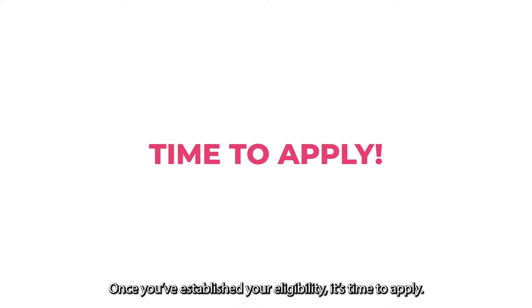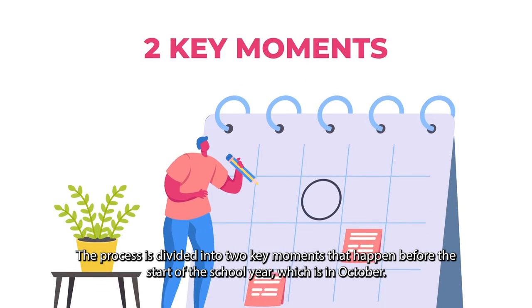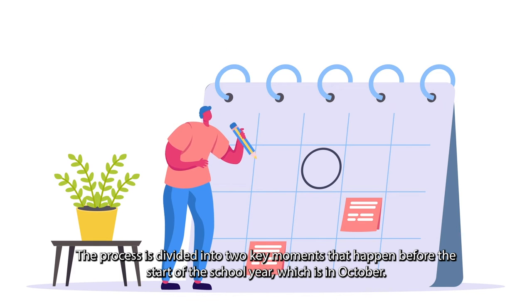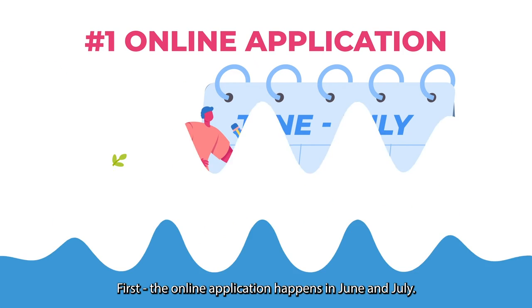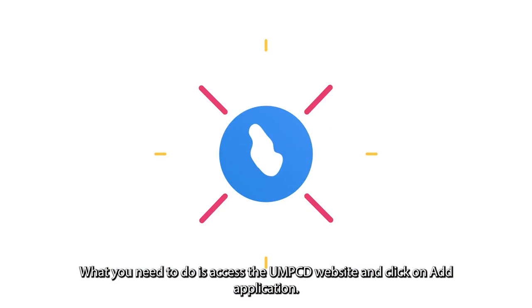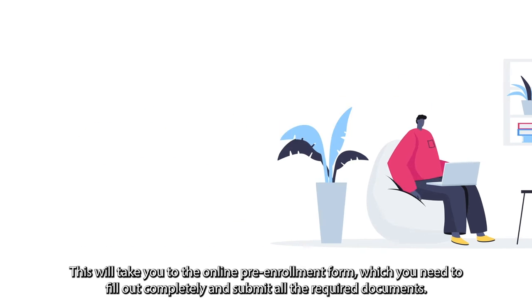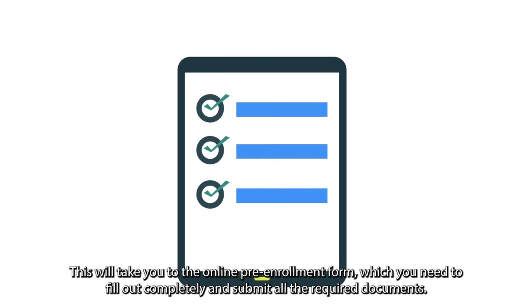Once you've established your eligibility, it's time to apply. The process is divided into two key moments that happen before the start of the school year, which is in October. First, the online application happens in June and July. What you need to do is access the UMPCD website and click on Add Application. This will take you to the online pre-enrollment form, which you need to fill out completely and submit all the required documents.